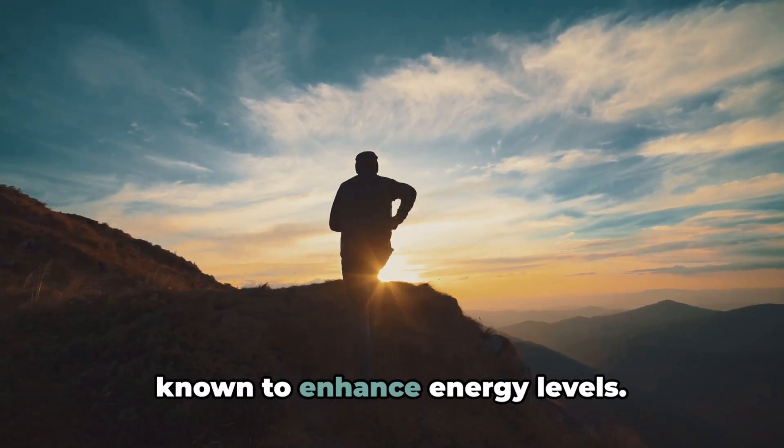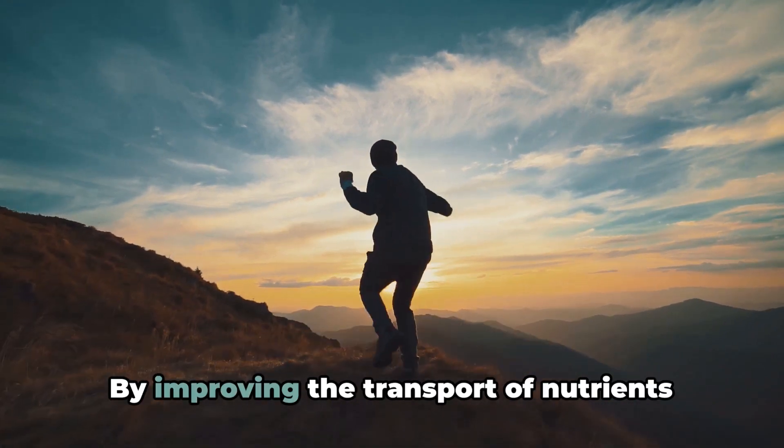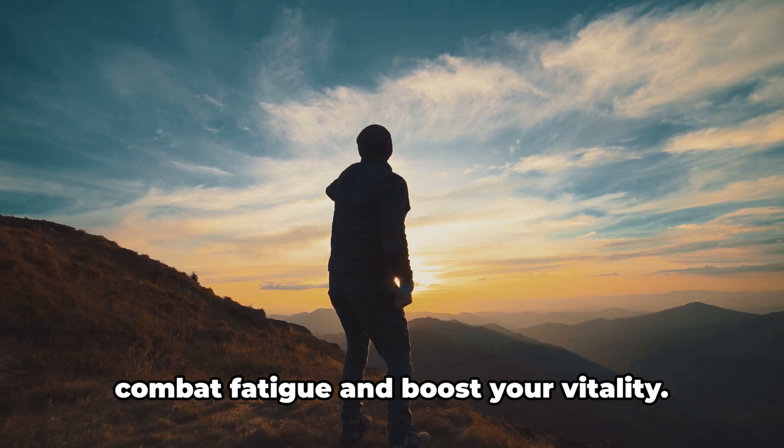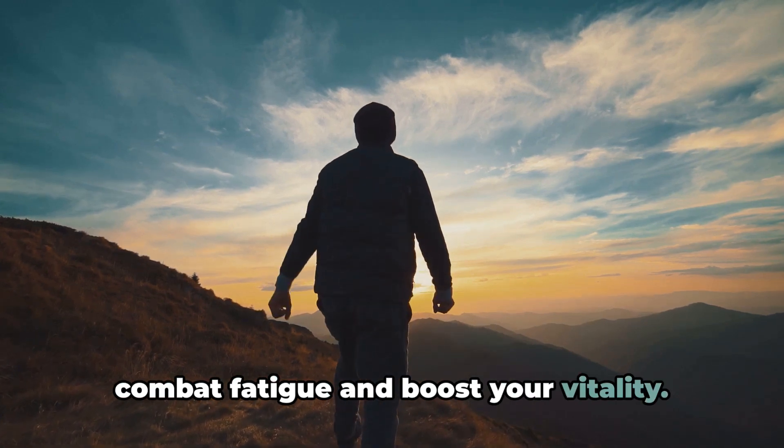Coming to benefit 4: Fulvic acid is known to enhance energy levels. By improving the transport of nutrients and oxygen to your cells, it can help combat fatigue and boost your vitality.